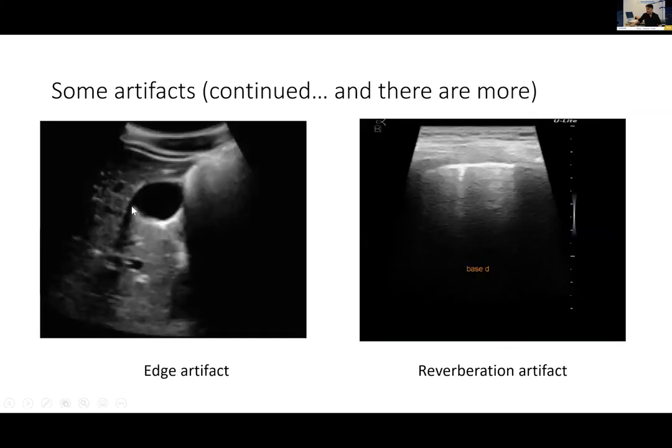Edge artifacts: very common on fluid-containing structures. You see posterior enhancement, plus tiny shadows on the borders of the structure — due to diffusion of the ultrasound beam at the corners. Changing the angle makes them disappear or move, while true structures remain in place. Reverberation artifacts occur when the beam hits a structure with air behind it, reflects back to the probe, then back to the structure repeatedly. The probe assumes the repeated echo is from something at twice the distance, creating the A-line — a whitish repeating line.